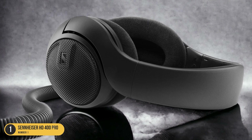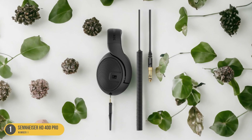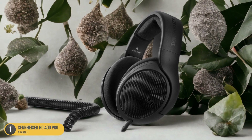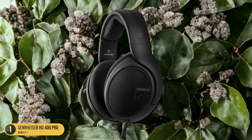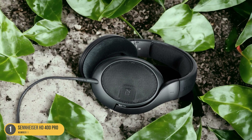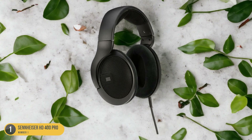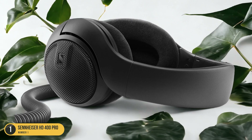The Sennheiser HD 400 Pro creates a harmonious and immersive listening experience. It also boasts a durable and professional design built to withstand studio use, and it's comfortable to wear for long periods thanks to its ergonomic design and plush ear cushions. Whether you're a professional producer or an aspiring musician, the HD 400 Pro is a must-have tool — offering incredible sound quality, complexity, and balance all at an affordable price.